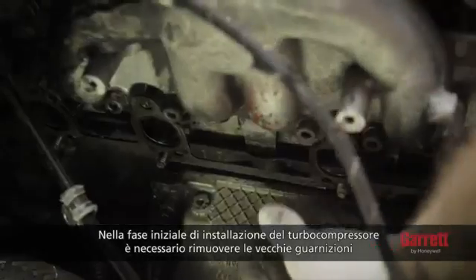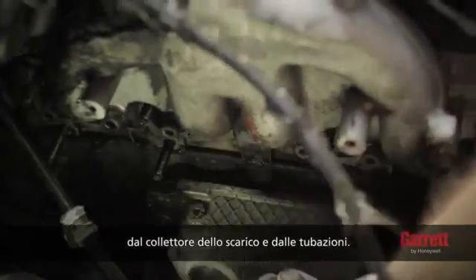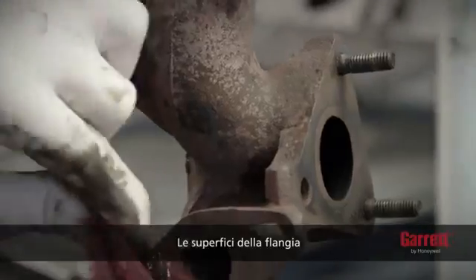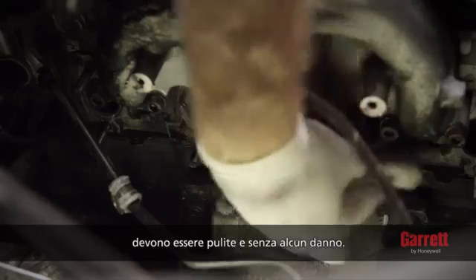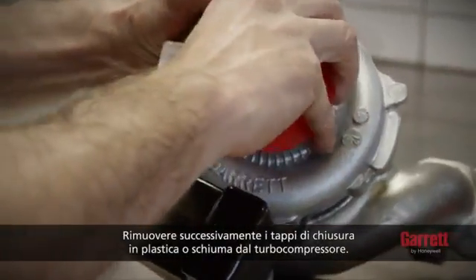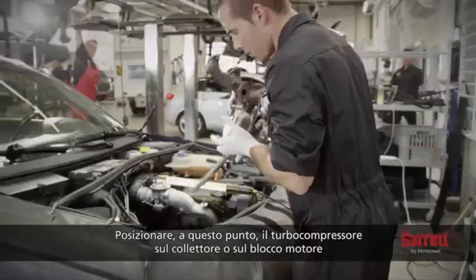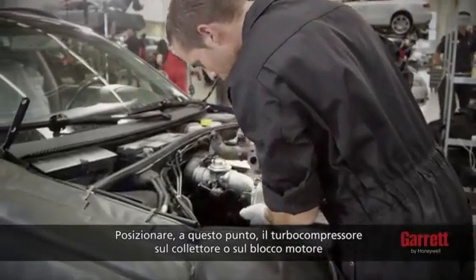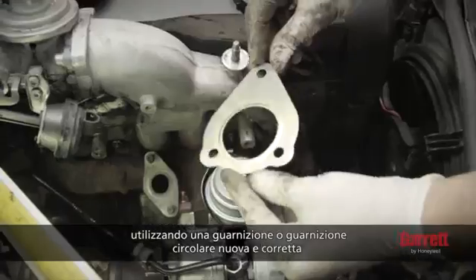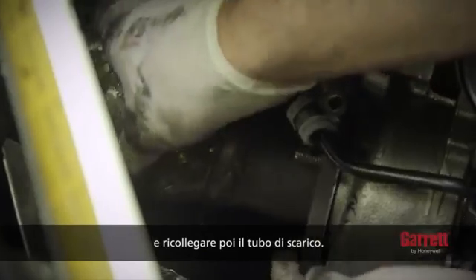To start turbo installation, begin by removing the old gasket material from the exhaust manifold and pipe. The surfaces of the flange must be clean and have no damage. Then, remove all plastic or foam blanking plugs from the turbo. Now you can position the turbo under the manifold or the engine block using the correct new gasket or O-ring, and then reconnect the exhaust pipe.